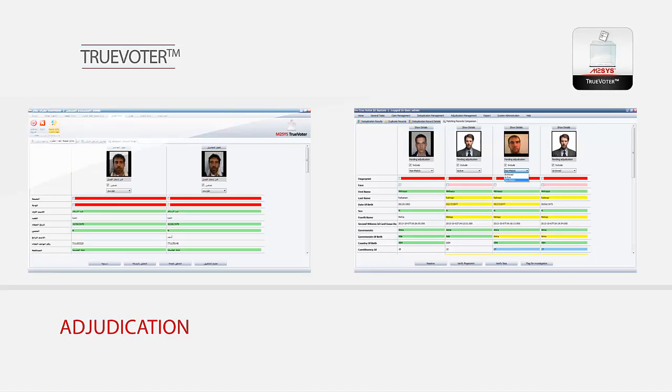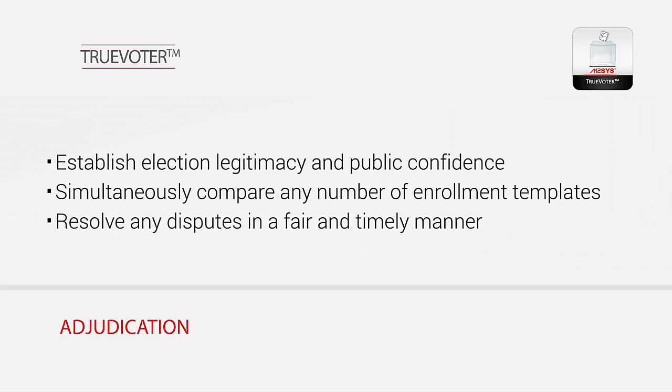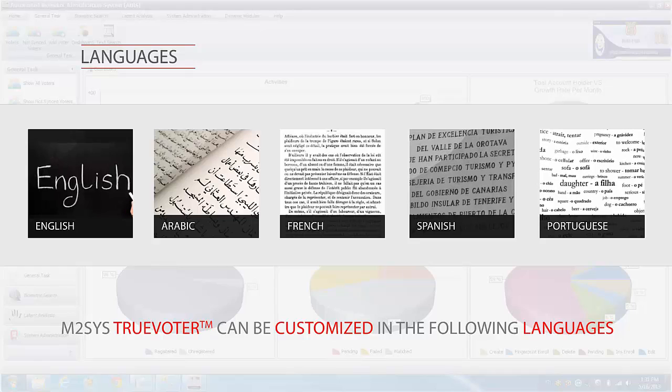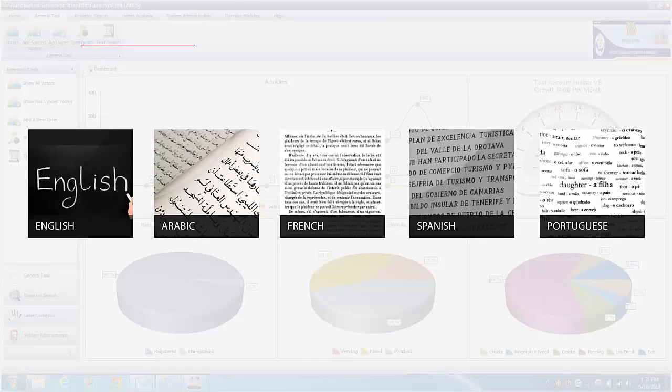TrueVoter offers a strong adjudication tool that allows end users to reinforce election legitimacy by ensuring that valid disputes or complaints are resolved in a timely, fair, and effective manner. The TrueVoter system also has the ability to be easily configured to support English, Arabic, French, Spanish, and Portuguese languages.